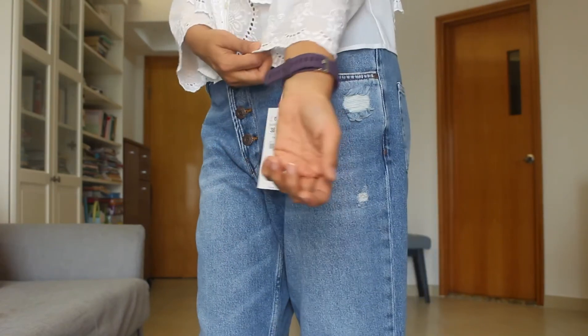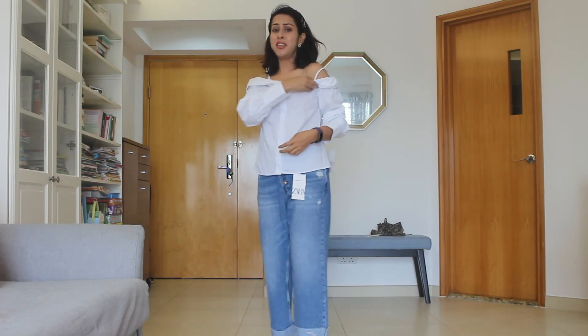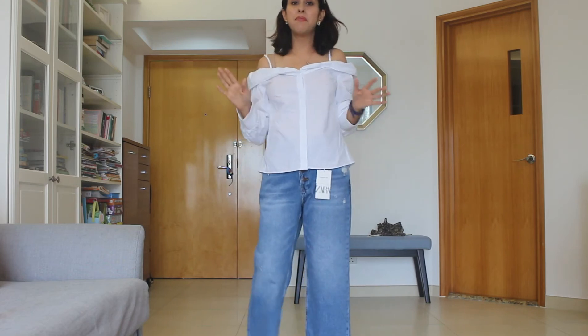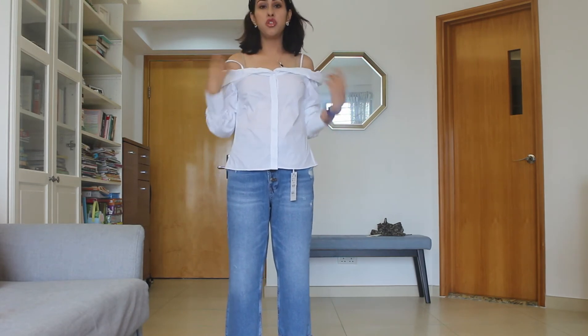Next is this white top from Zara which I really liked on the mannequin, but on me I don't think it looks that great. It's a little bit fussy — I have to keep adjusting the shoulders and I don't like fussy clothing at all. I like simple, comfortable clothes that once I wear I don't have to worry about. It is nice for someone who likes this kind of piece though — it's very different from the usual white shirts on the market and it's quite trendy.